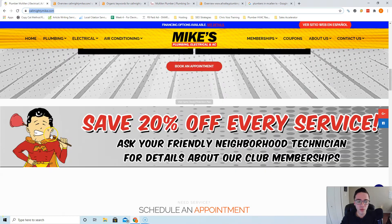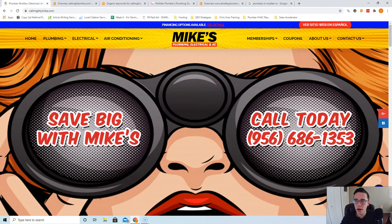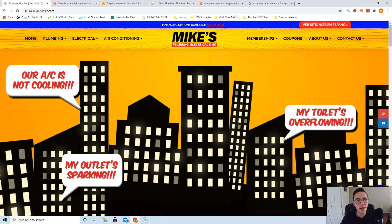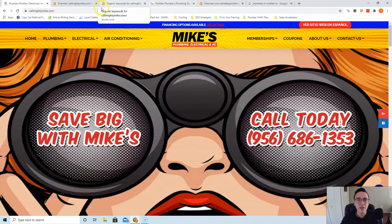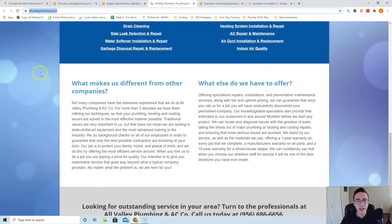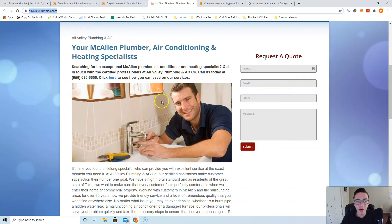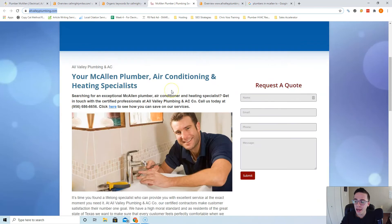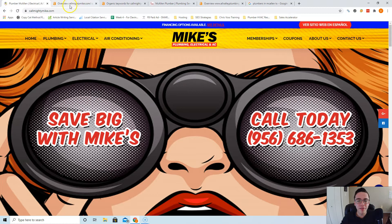Images saved with descriptive names also count as content. So instead of saving an image as 'mighty Mike banner,' you want to save it as something like 'plumbers in McAllen TX.' Also, the exact keyword you're ranking for — 'plumber get McAllen' — has less than 10 people a month searching for it, whereas 'plumbers in McAllen TX' has about 150. If you look at your main competitor, McAllen Plumber, these guys are really dense with content. They don't have as good-looking a website, yet they're still ranking number one — because again, they have a lot of content. Content is king in this industry, so that's step one.